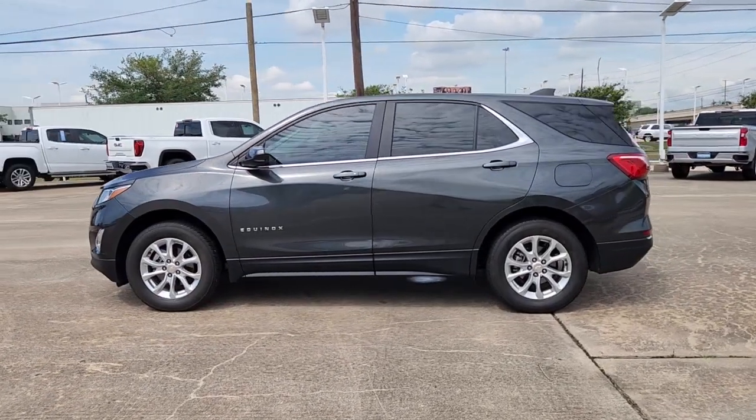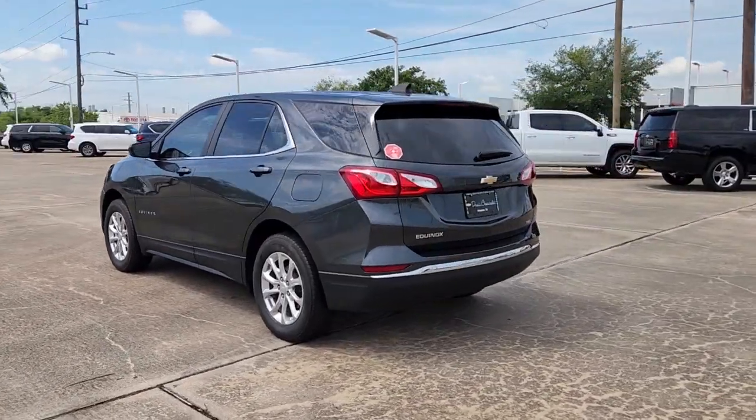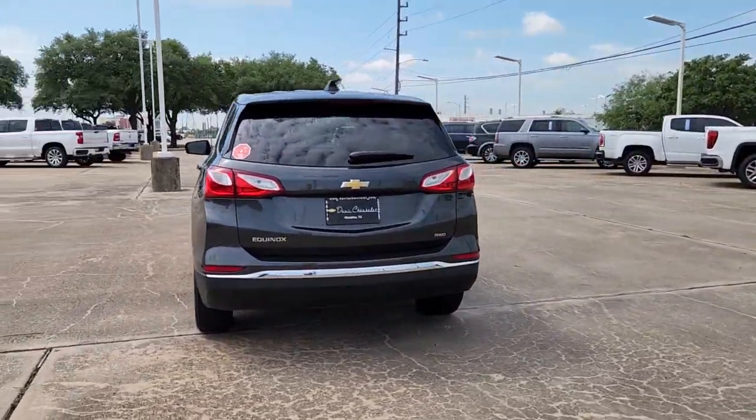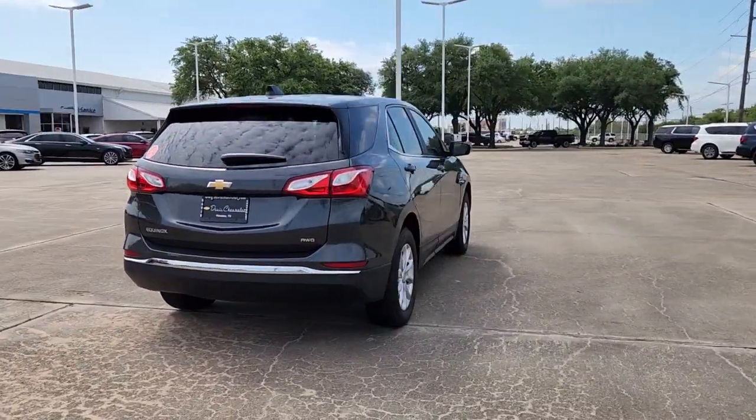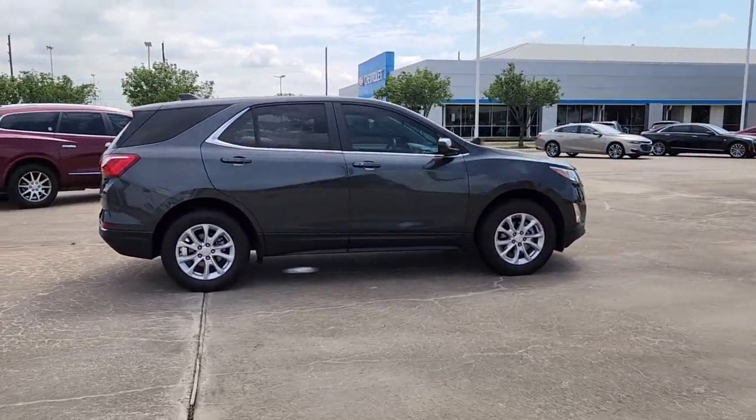You just found the 2021 Chevrolet Equinox. With less than 10,000 miles on the odometer, this vehicle stands out from the rest. Whether you're on a family road trip or doing the daily drive, the Equinox is your go-to vehicle.